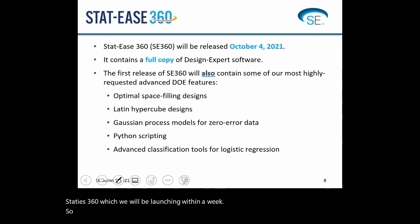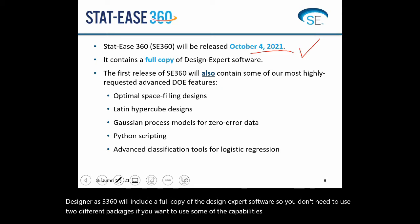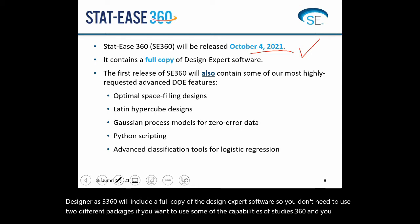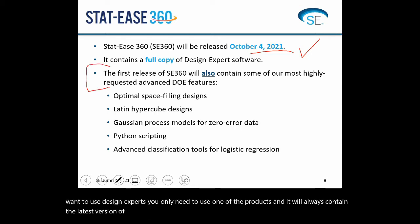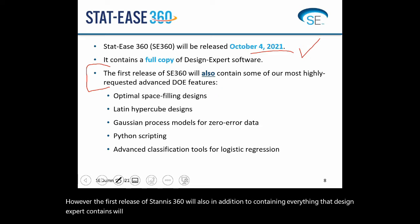STATIS 360 is actually going to be released next week. STATIS 360 will include a full copy of the Design Expert software, so you don't need two different packages — it will always contain the latest version of Design Expert. However, the first release of STATIS 360, in addition to containing everything that Design Expert contains, will also include some of our most highly requested advanced DOE features.